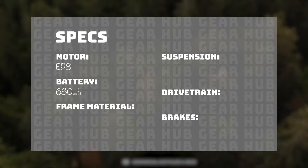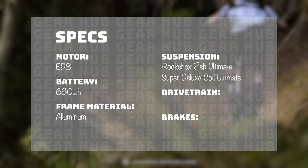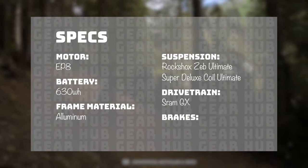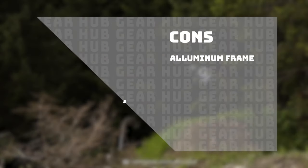Remember you're only paying seven grand for this — that's two grand less than the Kenevo with a similar build. Shimano EP8 motor with a 630 watt-hour battery, aluminum frame, RockShox ZEB Ultimate with Super Deluxe Coil Ultimate, SRAM GX drivetrain, and Code R brakes. Pros: great value, excellent build, excellent ride feel. Cons: aluminum frame.